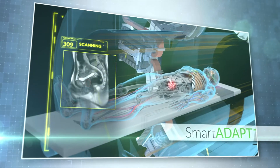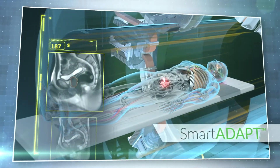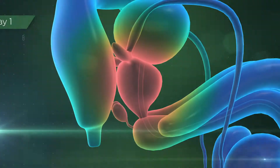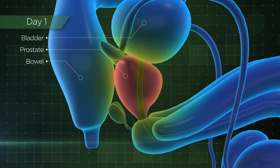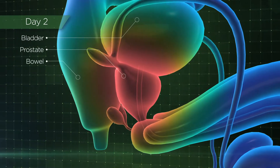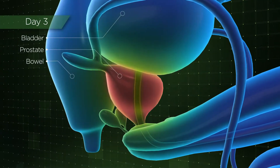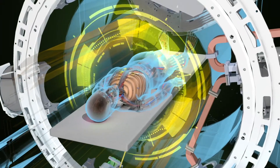Clinicians generate daily on-table MR setup scans in seconds and leverage high contrast, high definition detail to detect and rapidly reshape dose delivery to accommodate the subtle anatomical changes that occur each day throughout the course of treatment, all while the patient is in the treatment position.